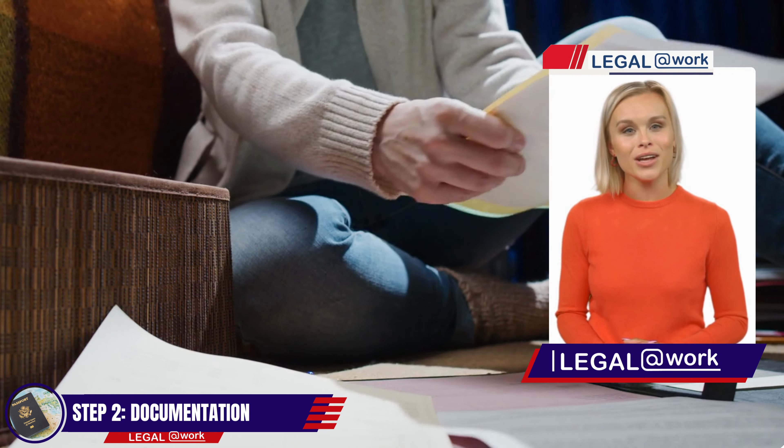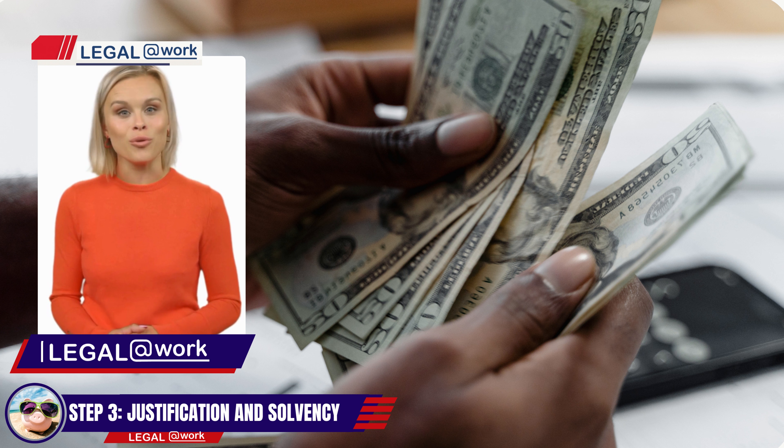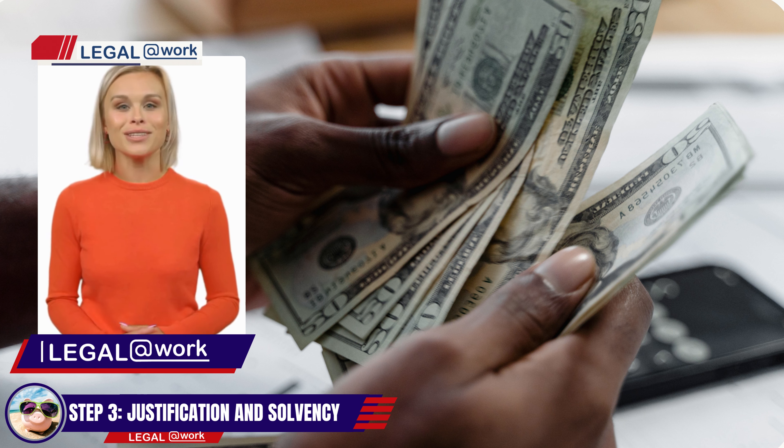Step 3: Justification and Solvency. Provide a justification for extending your tourism and demonstrate economic solvency during your stay. This can be shown through certified checks, traveler's checks, bank certifications, credit card statements, or any other document confirming your income.